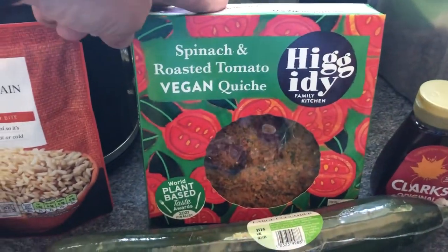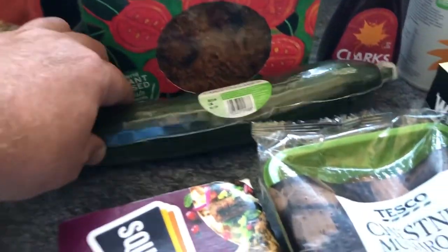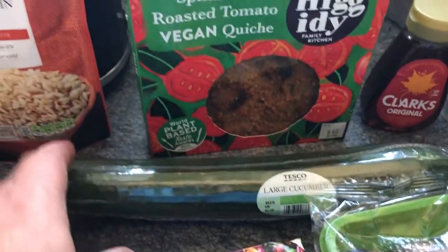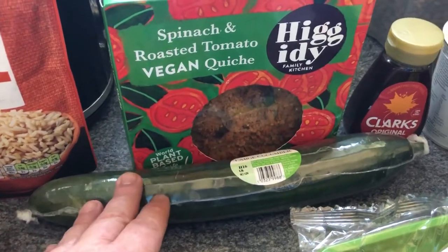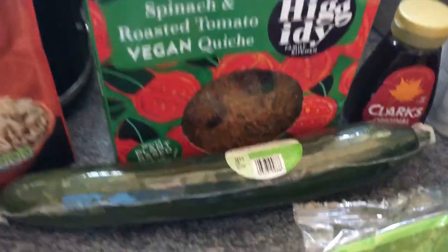The Iggedy spinach and roasted tomato vegan quiche — as always, my favourite — £4.25. I went for the large cucumber, which is price matched against Aldi, instead of the normal one. The normal ones were 59p, the large one was 79p, so I thought I'd get that because I'll use it.